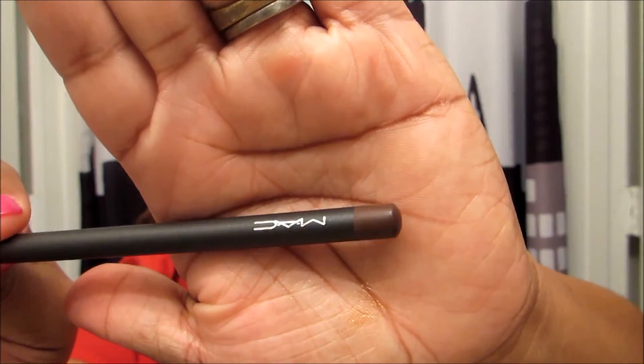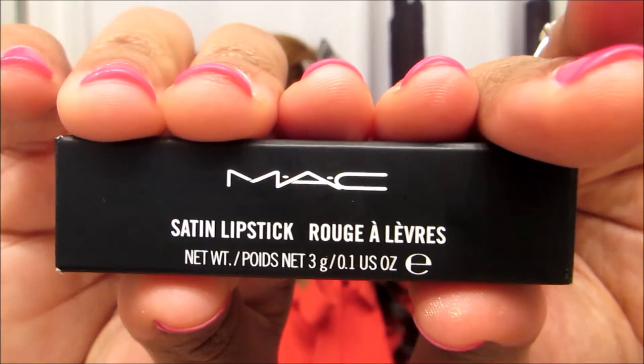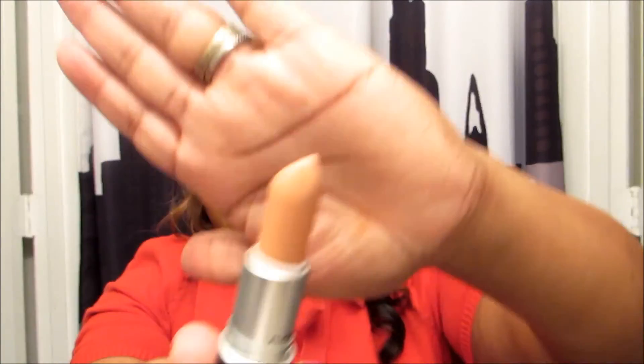She told me to mix those two and I'd get the perfect coverage — I actually have it on now, so let me know what you think. The lip she did on me I really loved, so of course I had to get whatever she used. She used the MAC lip liner in the color Chestnut, then the lipstick was a satin lipstick called Myth. It's a really pretty nude color and I love it.